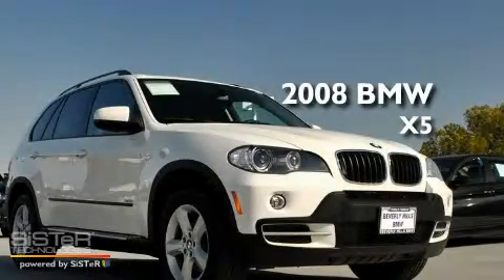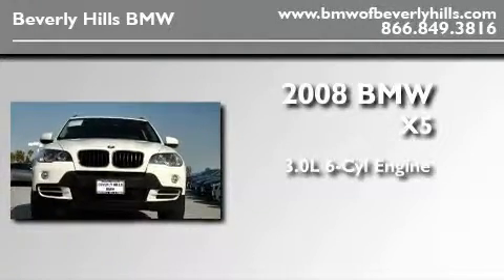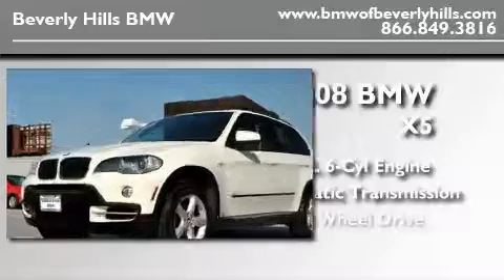This is a certified pre-owned 2008 BMW X5. It features a 3.0 liter 6-cylinder engine, an automatic transmission, and all-wheel drive.